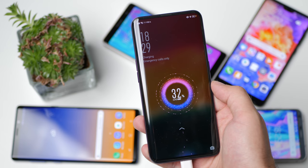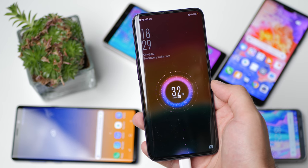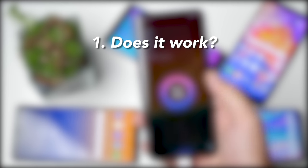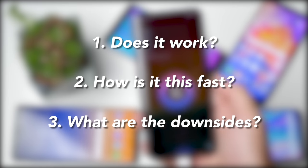Oppo claims that SuperVOOC gets the Find X with its average-sized battery fully charged in under 35 minutes. Competitors usually take well over one hour for the same, which really poses three questions: Does SuperVOOC actually work as advertised? If it does, how the hell is it this fast? And what are the downsides?